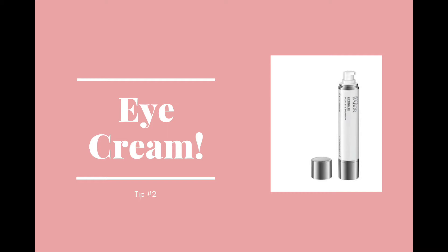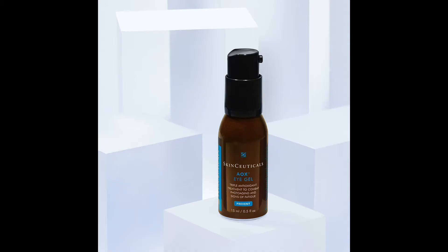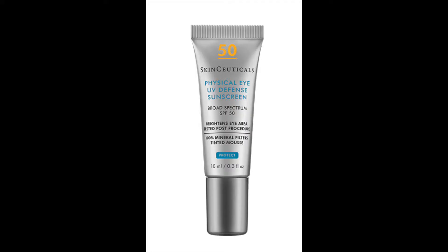Tip number two is that you should invest in a good eye cream. Eye creams fall into two categories: preventive and corrective. Preventive eye creams have antioxidants and SPF that protect you from sun rays. Two such eye creams I highly recommend are SkinCeuticals AOX Plus Eye Gel and Physical Eye UV Defense SPF 50. If you are in your 20s and 30s and do not have any issues with your eye area, these two products along with always wearing sunglasses is sufficient treatment. You would use these products in the morning with AOX Plus Eye Gel applied first and the SPF eye cream next.